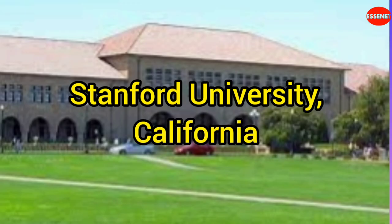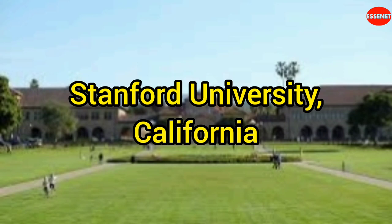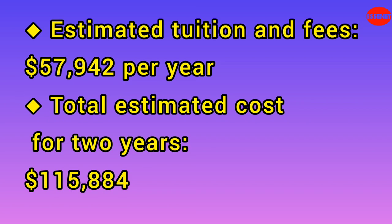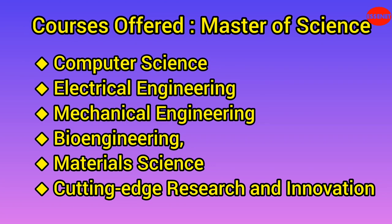Second University: Stanford University. Website URL: https://www.stanford.edu. Estimated tuition and fees: $57,942 per year. Total estimated cost for two years: $115,884. Stanford offers a broad spectrum of technical courses, including computer science, electrical engineering, mechanical engineering, bioengineering, and materials science. It is known for its cutting-edge research and innovation in these fields.